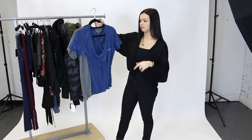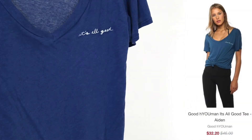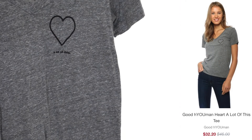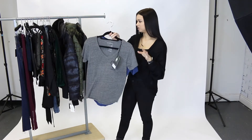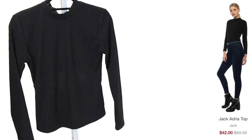Next I want to share with you guys two t-shirts by the brand Good Human. First we've got this beautiful blue color and it says 'it's all good.' And then we've got a pretty grey with a cute heart on the front. These are really soft comfortable t-shirts and you cannot beat the price. Next we've got this beautiful top by Jack — such a beautiful simple piece to have in your closet. Originally $60, on sale for $42.